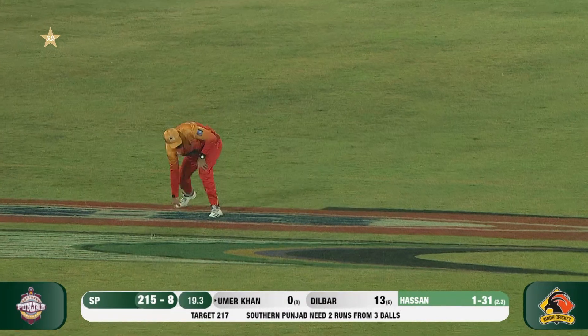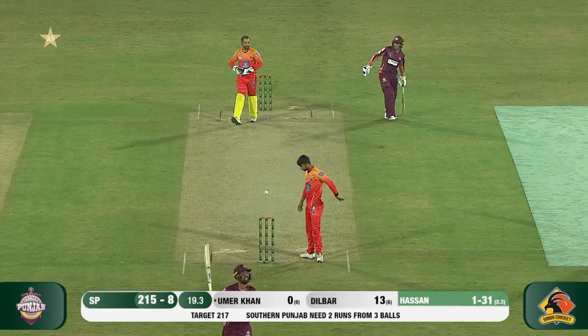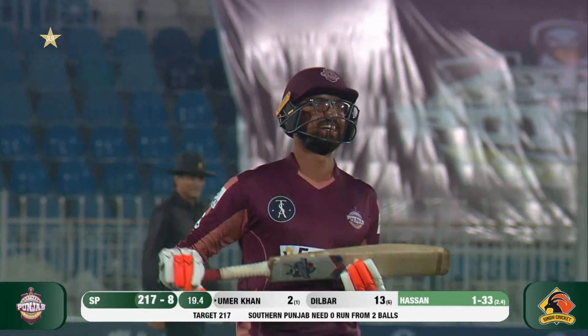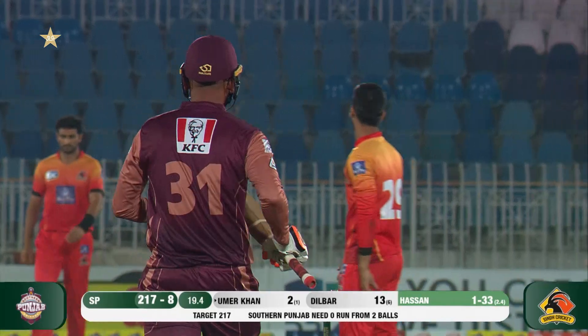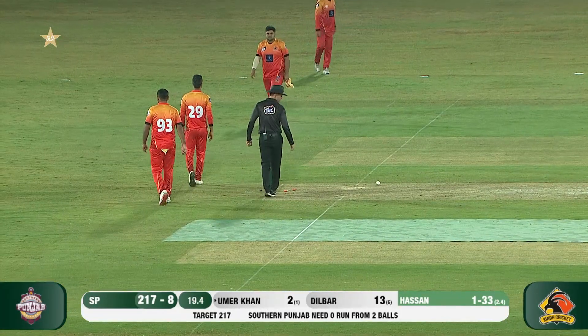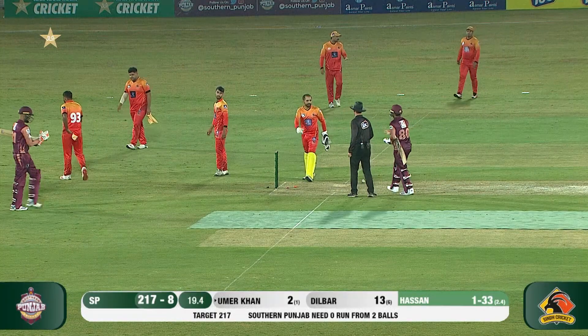He wants two, coming back for two. There's a hesitation there and they've completed two runs. This is what was required, and Dilber has made it look so easy. Southern Punjab have beaten Sindh — unbelievable chase! You can hear Sarfraz saying, come on!